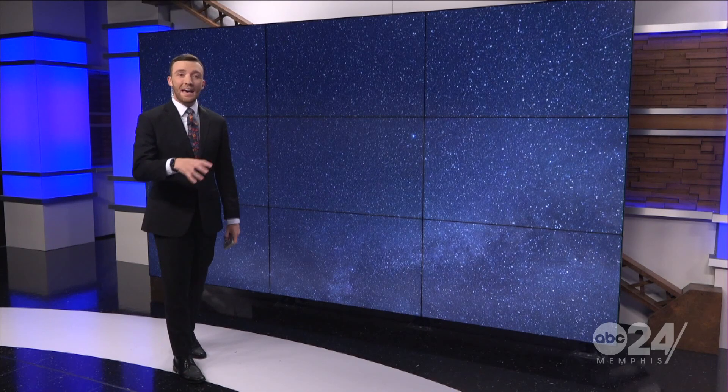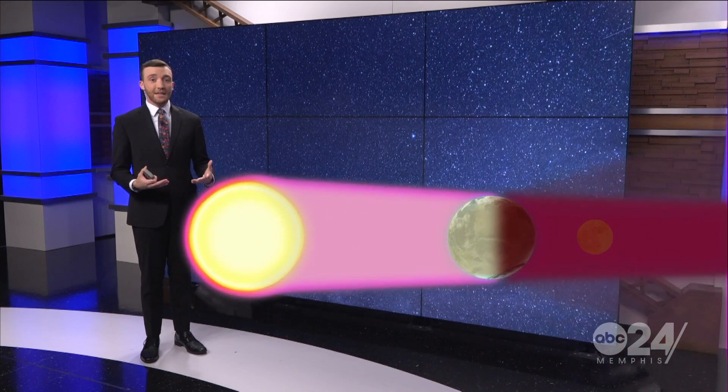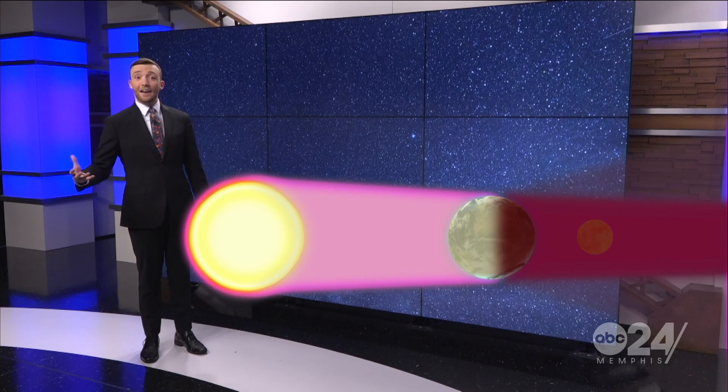It is different from a solar eclipse, which happens when the moon passes between the sun and the earth. In the case of a lunar eclipse, the earth is actually between the sun and the moon, and the moon finds itself in earth's shadow.